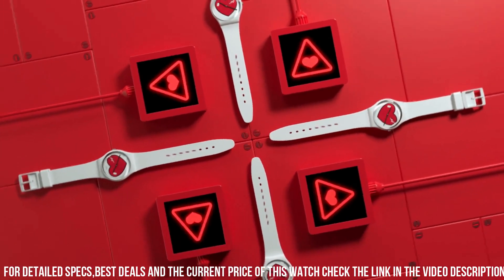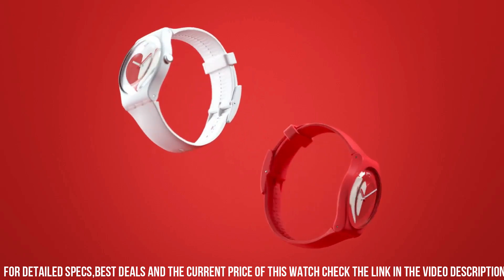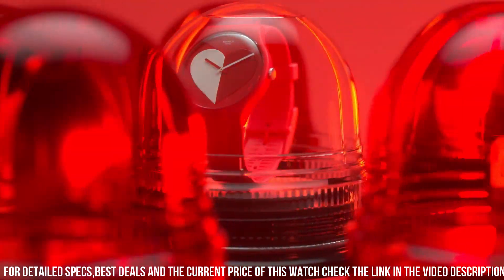The silicone straps offer comfort and flexibility. The Swatch Break Glass collection encapsulates unconventional elegance, appealing to those who appreciate daring design that defies traditional boundaries and celebrates creativity in timekeeping.